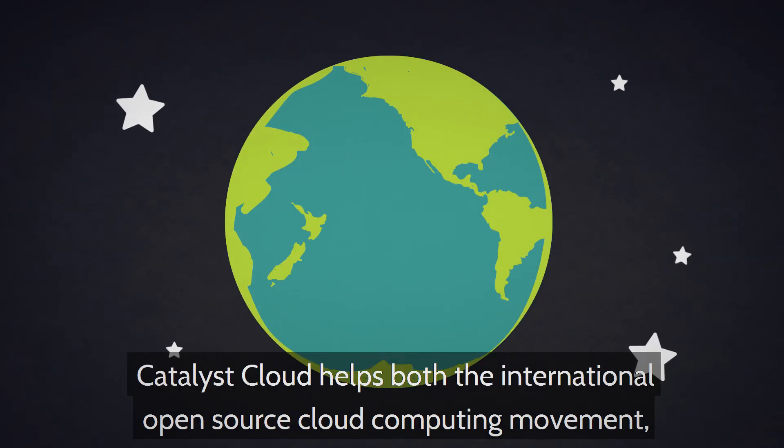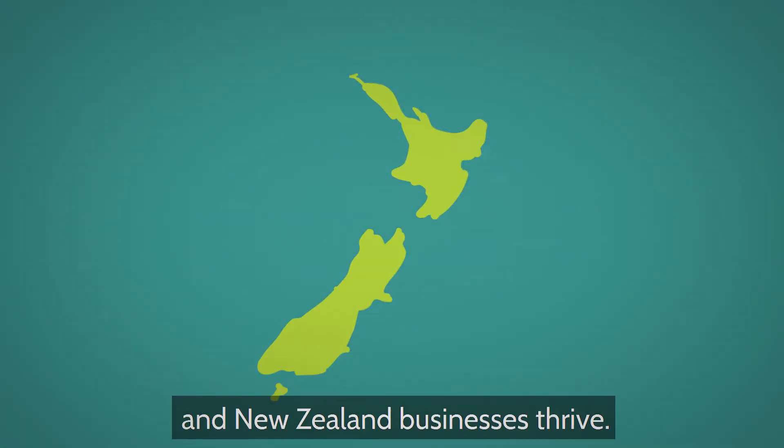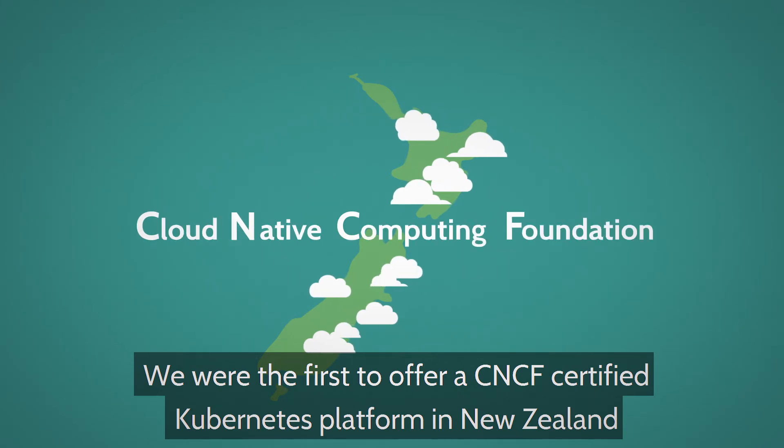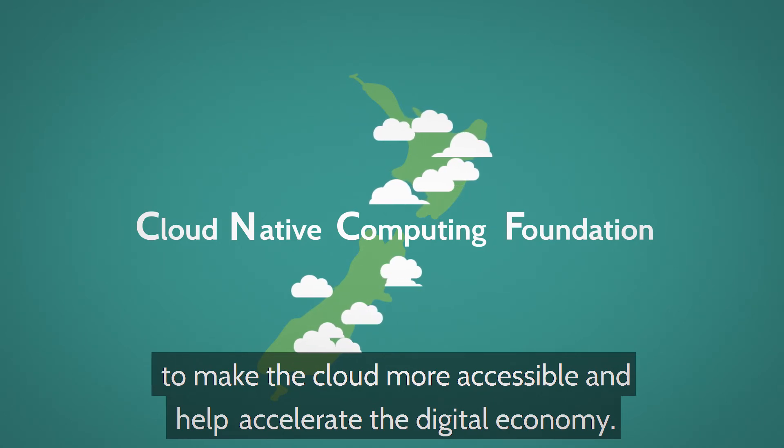Catalyst Cloud helps both the international open source cloud computing movement and New Zealand businesses thrive. We were the first to offer a CNCF certified Kubernetes platform in New Zealand to make the cloud more accessible and help accelerate the digital economy.